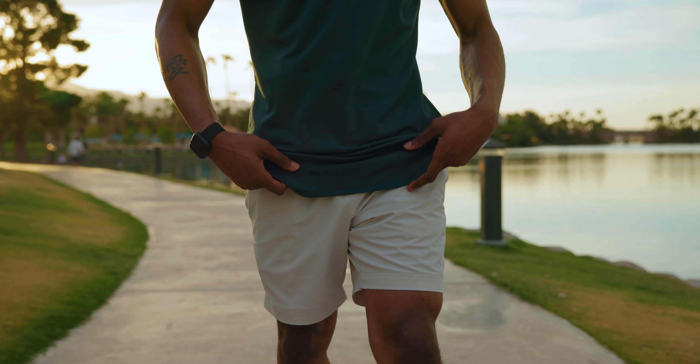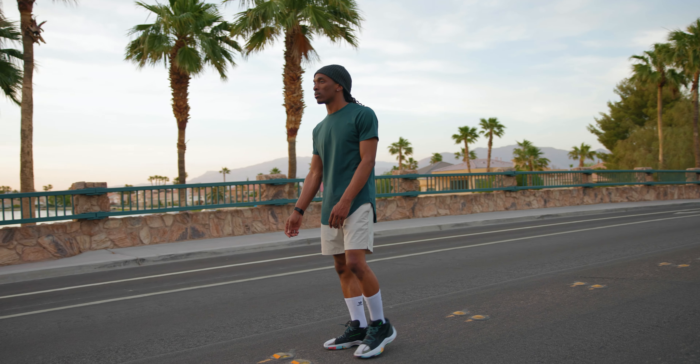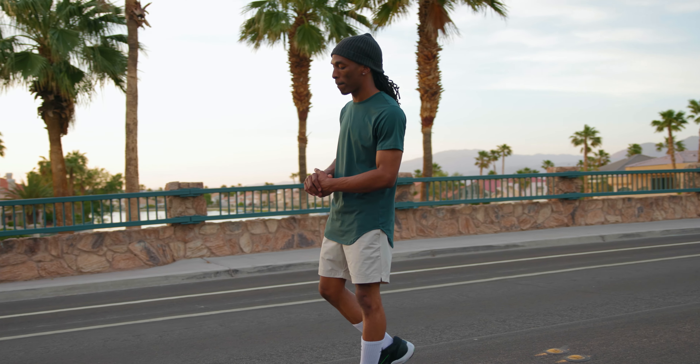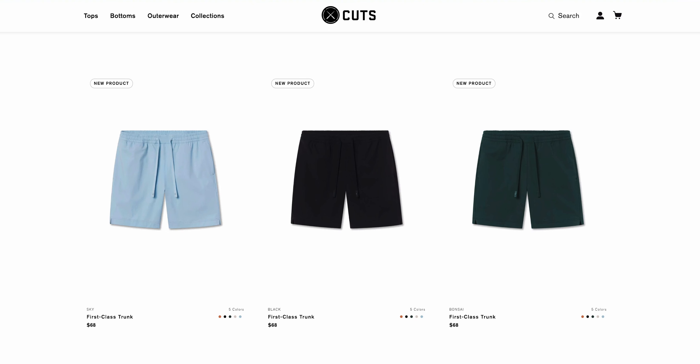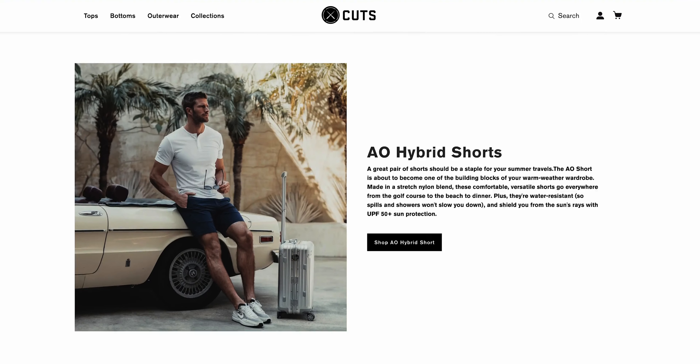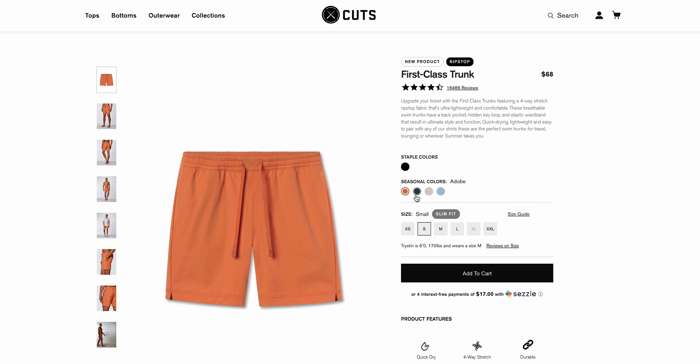So right now is a good time to talk to y'all about Cuts clothing. Like I've said before, this is easily one of my favorite brands to wear. In this video I've been rocking the Banzai elongated tee along with the Nimbus first class trunks from the swim collection. As the weather starts to warm up the swim collection is going to be clutch. The selection of shorts not only look good but also feel good to wear and of course there's a variety of colors to choose from.